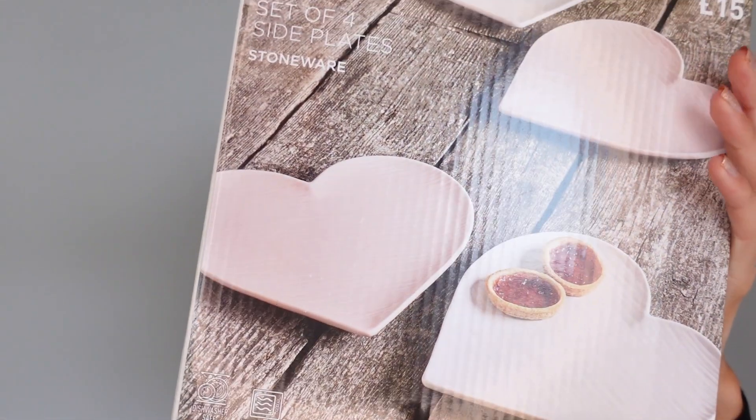Most of the stuff is from The Range, a few bits are from B&M and TK Maxx. The first thing I got are these little love heart side plates from Next.